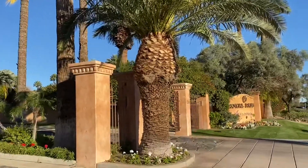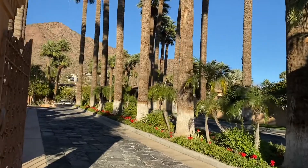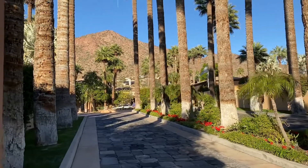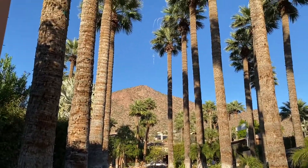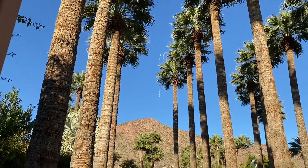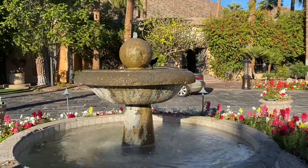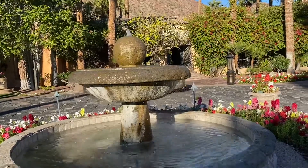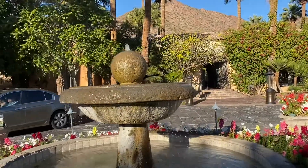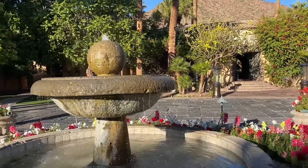It's a very grand entrance with all the palm trees. As you can see, there is Camelback Mountain in the background and all the palms are standing tall and majestically looking over the mountain. It's got a beautiful entrance fountain — a very soothing sound of the water. The birds are drinking water; it's heaven for the birds.